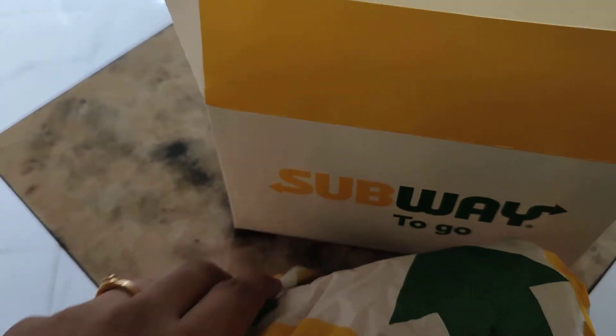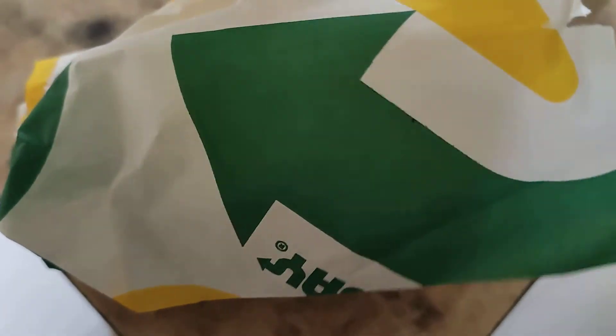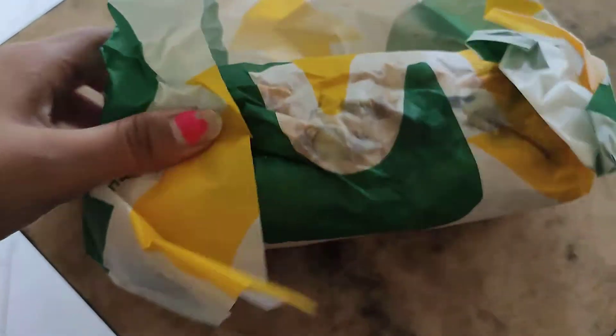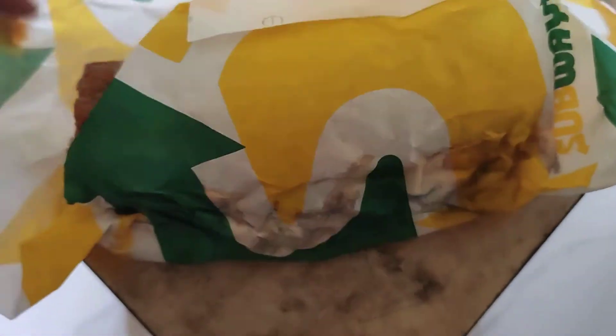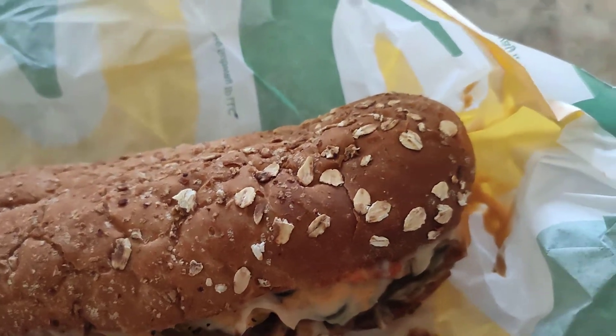The sandwich is a bit nice. Basically I have ordered it in the multigrain bread with all its toppings.